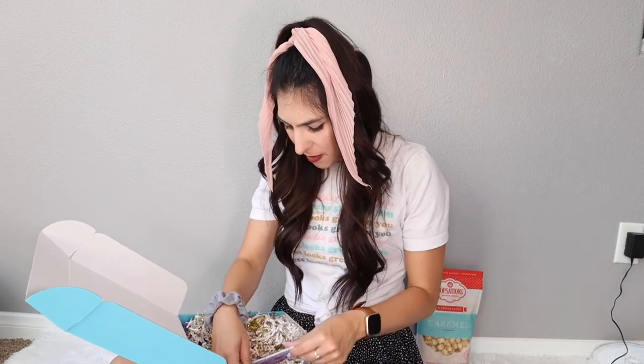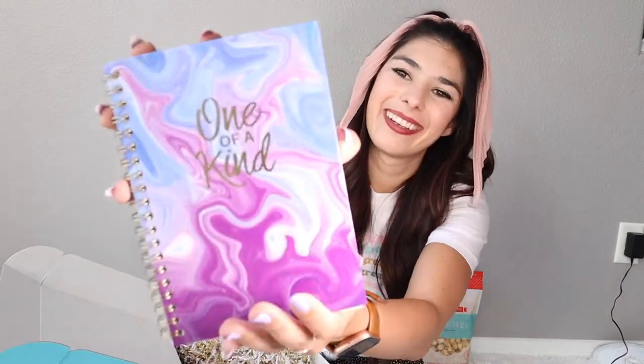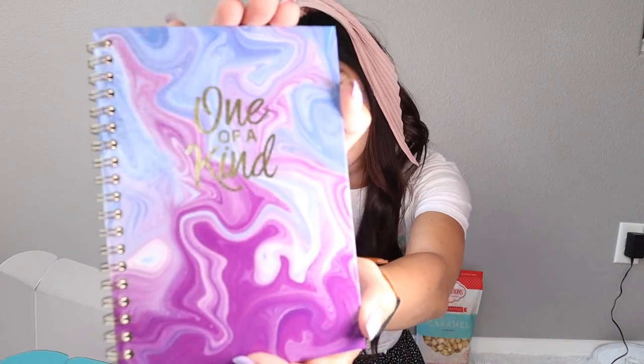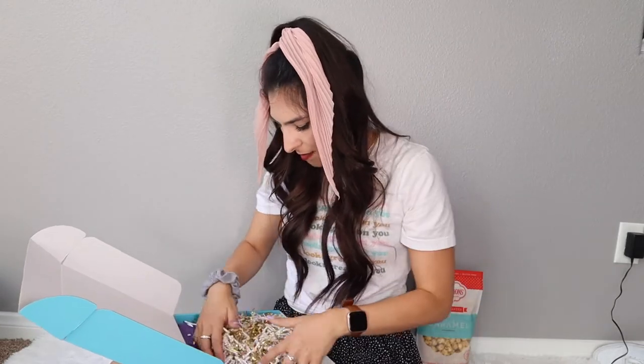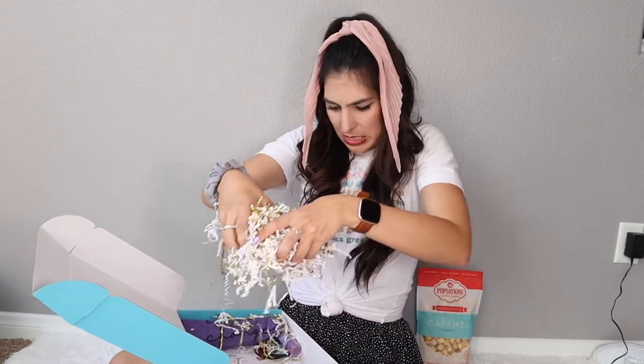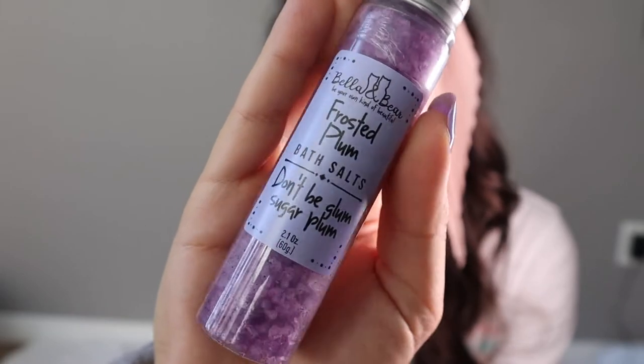Then we have Note Pals sticky tabs — you can always use the sticky tabs. One of a kind little journal, just a basic little journal but can always use. We also have — frosted plum — ooh, bath salts! 'Don't be glum, Sugar Plum.' So cute, ooh it matches my nails.